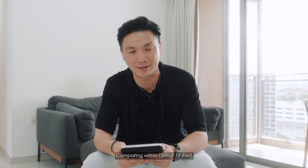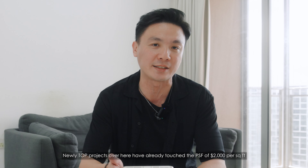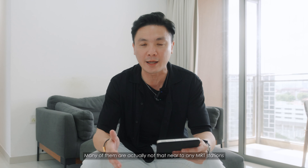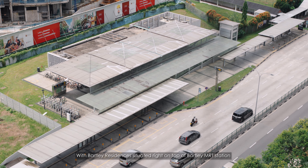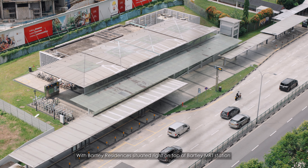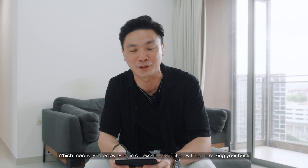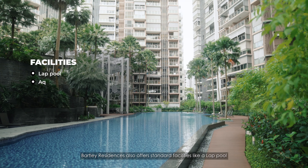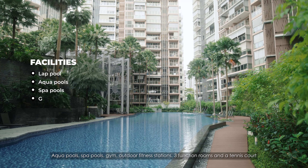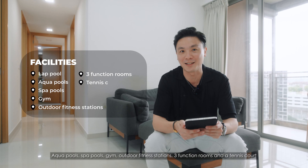Comparing within District 19 itself, new TOP projects here have already touched PSF of $2,000 per square foot, and many of them are not that near to the MRT station. So with Bartley Residences situated right on top of Bartley MRT station and right outside the city fringe, you enjoy an excellent location without breaking the bank. Bartley Residences also offers standard facilities like lap pools, aqua pools, spa pools, gym, outdoor fitness station, 3 function rooms, and a tennis court.